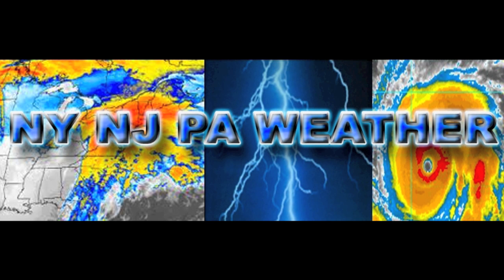Welcome to NYNJPA Weather, your weather source for the northern mid-Atlantic. I'm meteorologist Stephen DiMartino and we have a lot to go over with a major ice storm for the interior and some more snow even for the coast later on this week. Let's take a look at the latest forecast.